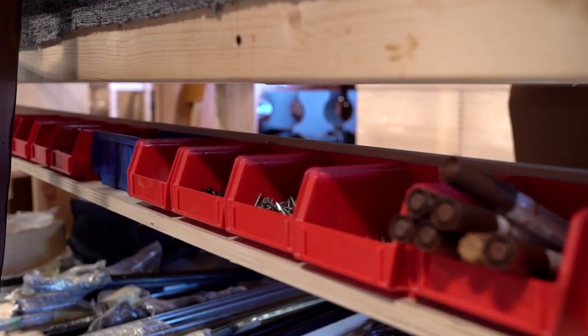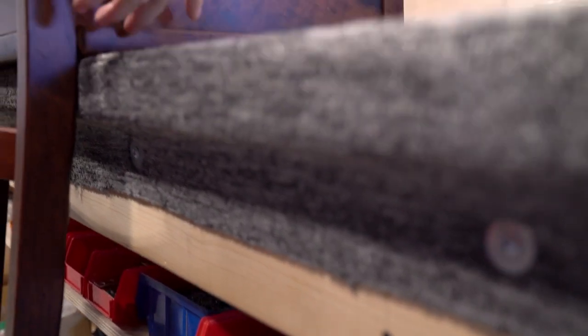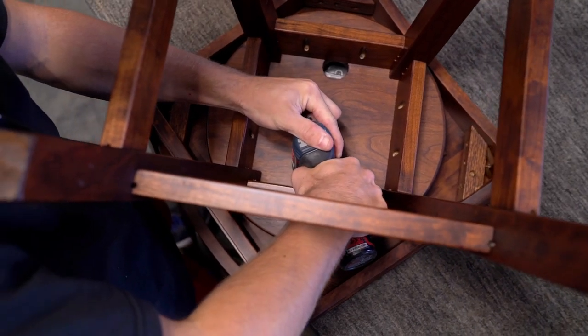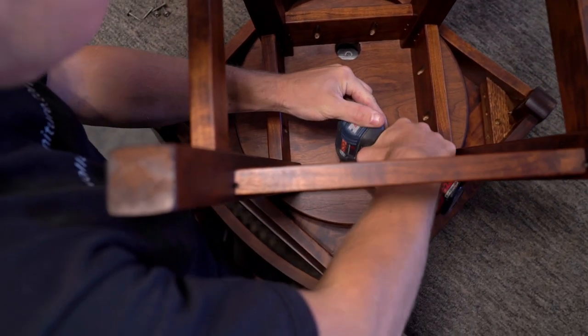After the furniture is cured, it is carefully inspected for any defects in the quality or workmanship of the wood. It is then shrink-wrapped and ready for delivery.